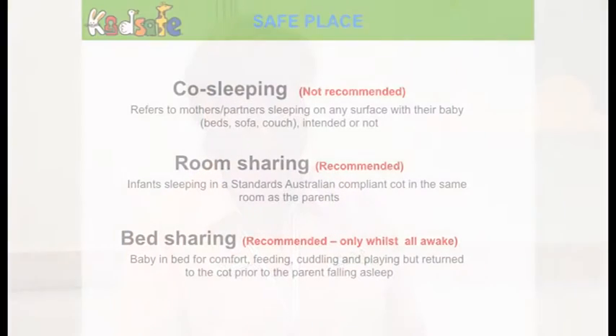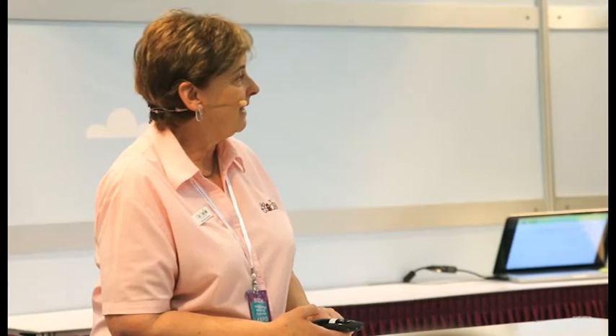Moving on to safe places to sleep — this information has changed over time. Currently, co-sleeping is not recommended; room sharing is recommended; and bed sharing is recommended only if you're awake. Room sharing means if you have a small baby in a cot nearby, you can hear them and respond to them — that's what you need when they're little, to be able to hear what's happening with their breathing.